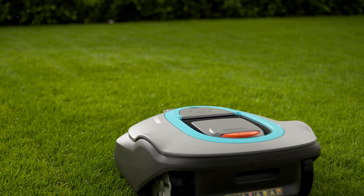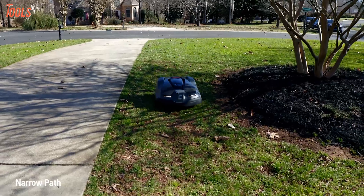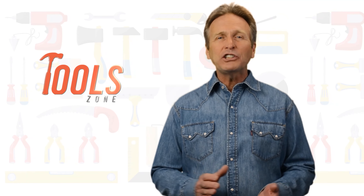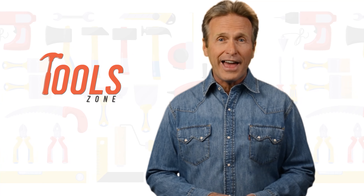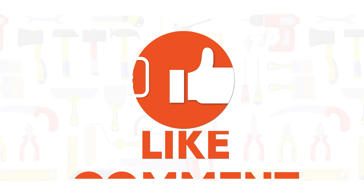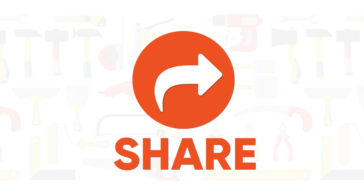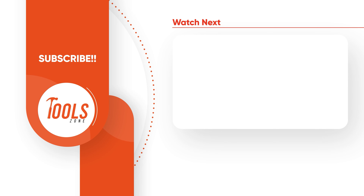So that was our list of the five best robotic lawnmowers just for you. Thanks for watching — we always crave to learn more. If you think we missed a product or should add one, we would love to know. Like, comment, and share with your friends if you find this video helpful. Subscribe to our channel if you want more videos like this in your feed.